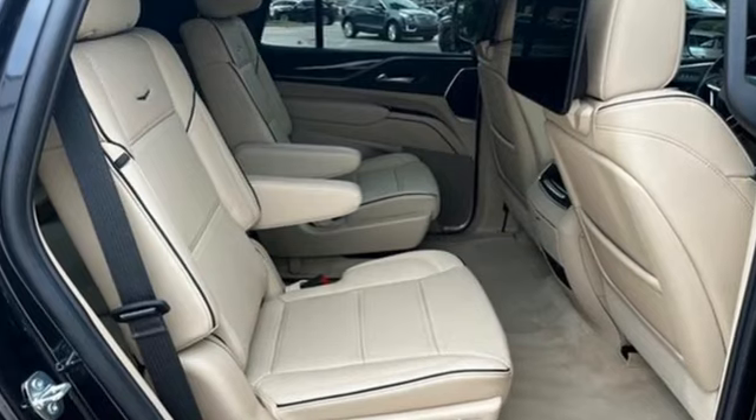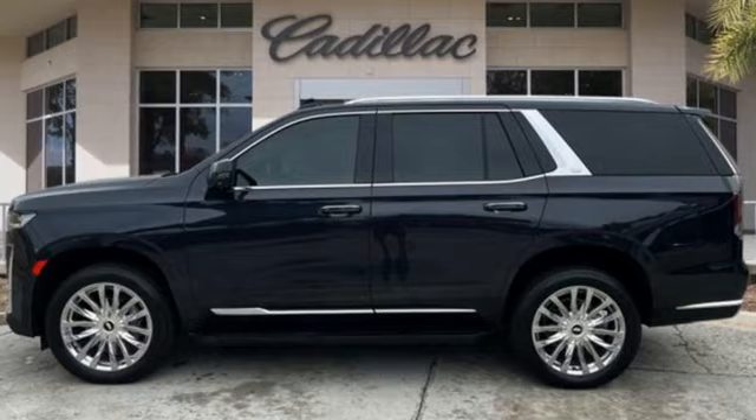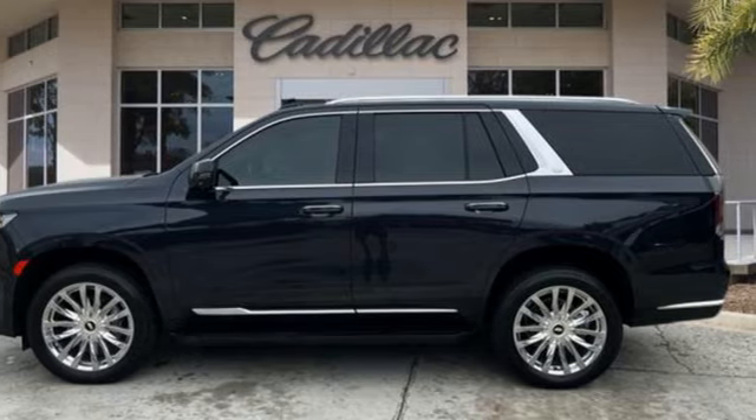and heated and ventilated leather bucket seats. The only thing better than owning a Cadillac is driving a Cadillac. If you've been waiting for the perfect time for a test drive, the time is now. Experience it today.